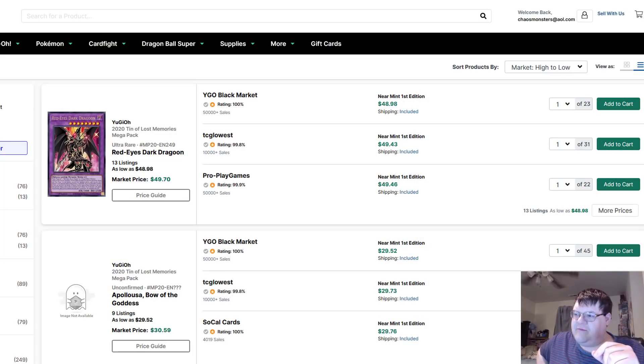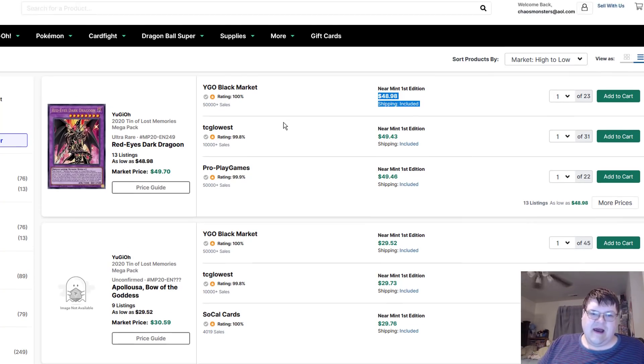Welcome to pre-sales. Yeah, pre-sales. So this is still dumb as crap — still $49 for these, by the way.